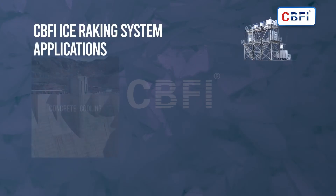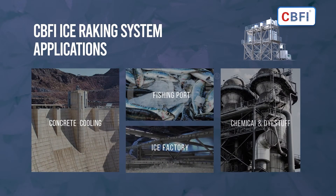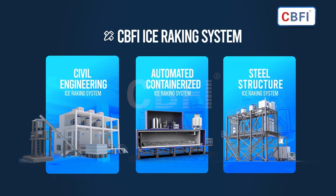The CBFI automated containerized flake ice rake system is used in concrete cooling, fishing port, ice factory, and chemical and dyestuff industries. Daily flake ice production capacity and ice storage can be customized by design.